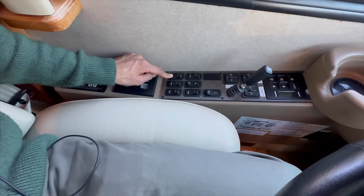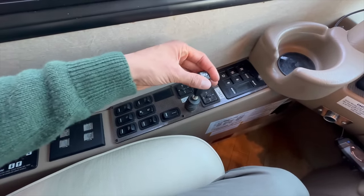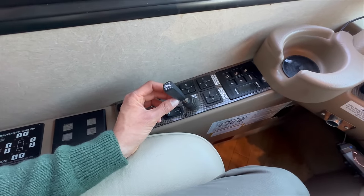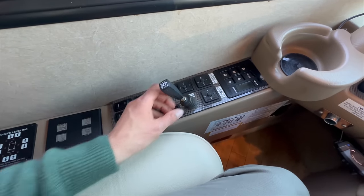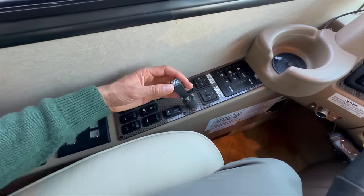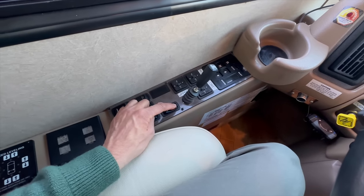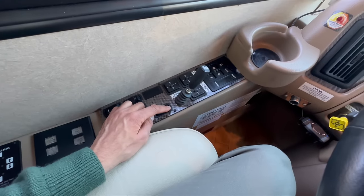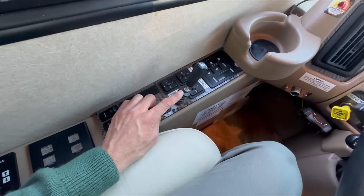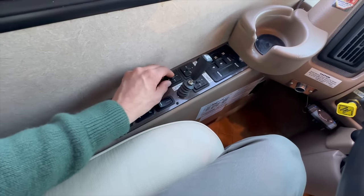There are some outside light switches and then the transmission retarder — five different levels of slowing-down power. This is a very powerful system, something mostly only Prevost buses have. You can fine-tune exactly how much stopping power you need, or turn it completely off. And if you're in an emergency situation and you slam on your four-wheel disc brakes, as long as the retarder is on it will automatically kick in at full strength. Over here are controls for the Ramco triple-stack mirrors — every bit of them is electric.